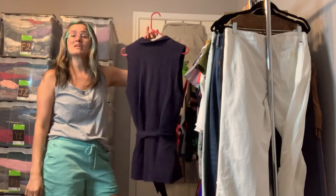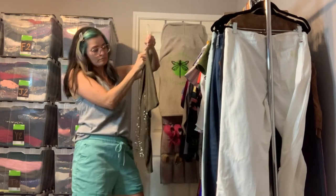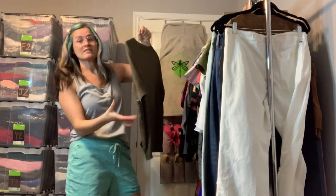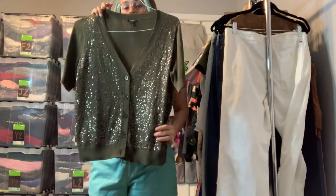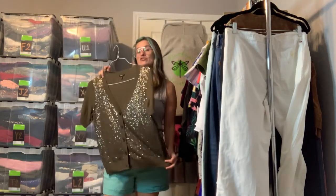Here's a Talbots cardigan — it's a lightweight cardigan you could wear spring, summer, or fall. It's a great olive green color in a size medium, and it has the cutest sequin front with little button-down detail. I love these kinds of cardigans — they're great over dresses or dress pants.